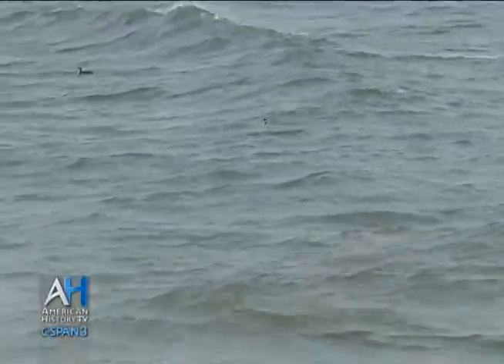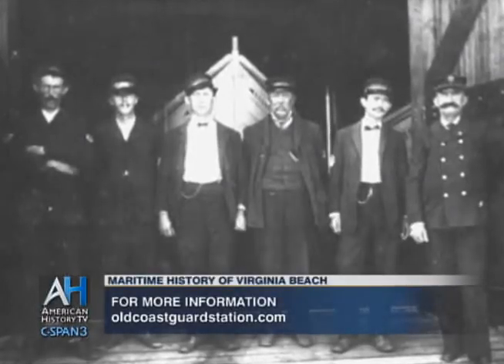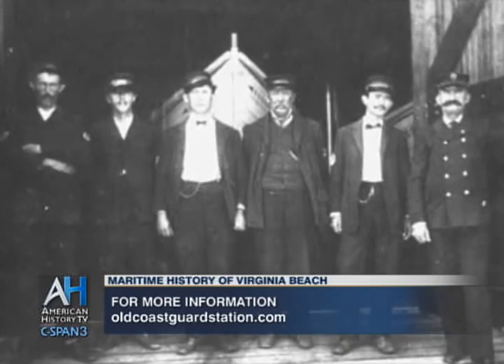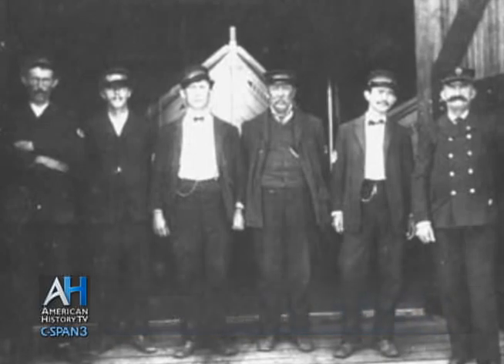Just in this area alone, between 1878 and 1915 on the Virginia coast, there were over 600 shipwrecks that we know of, and of them it's less than two dozen that had loss of life. They did a spectacular job under horrible conditions with primitive equipment, but they did it well.